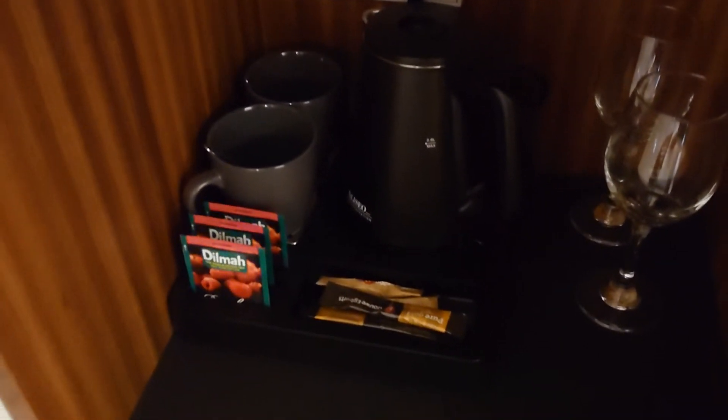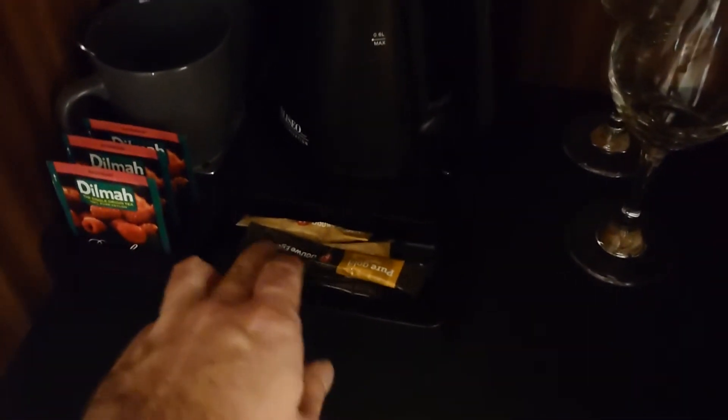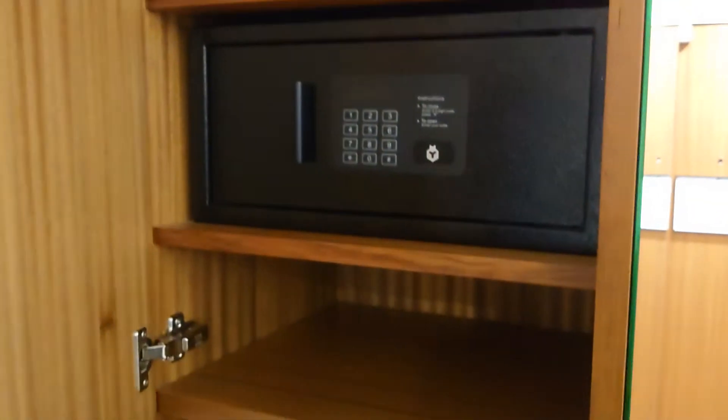Hidden away there is a minibar — it's currently closed due to COVID-19 — and tea and coffee making options, so it's tea bags and instant coffees. Hidden here you also have a safe.